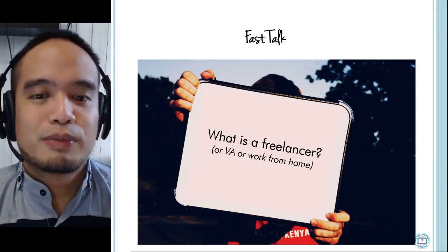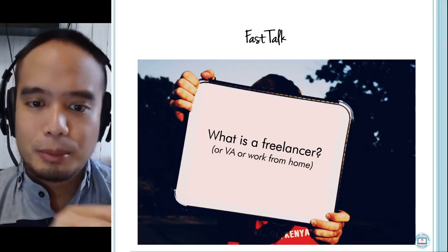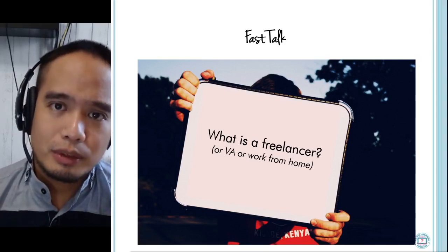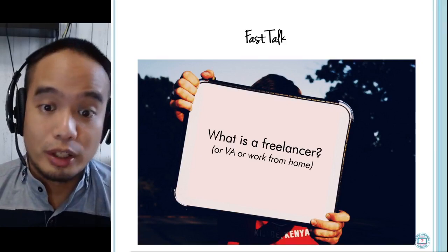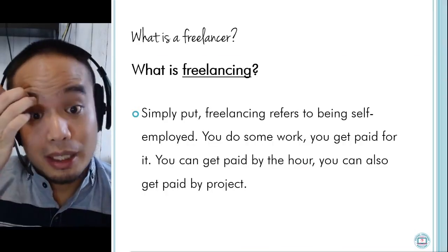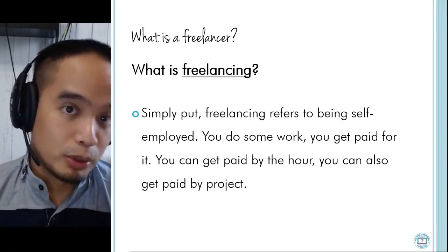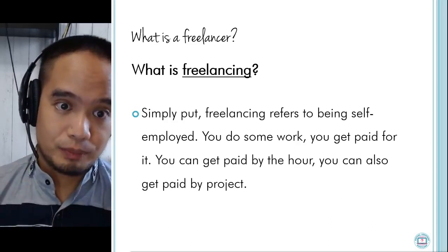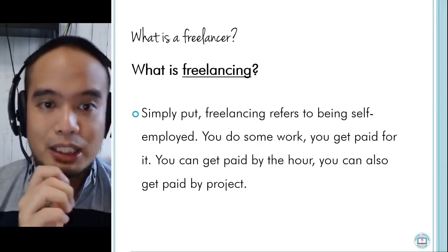Let's go to our fast talk portion where we answer common questions about freelancing and working from home. What is a freelancer? A lot of people ask this. We talk about work from home, we see the pictures, the online freelancing. Freelancers are people who are working from home. Simply put, freelancing refers to being self-employed — you do some work and you get paid for it, either by the hour or by project.